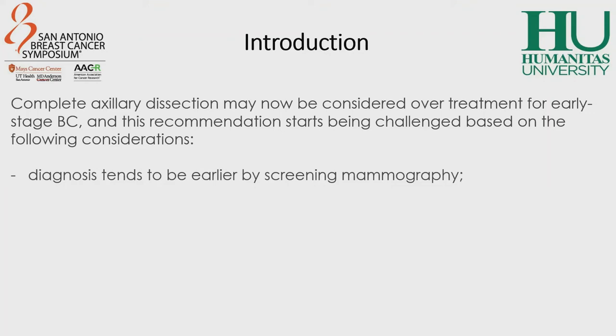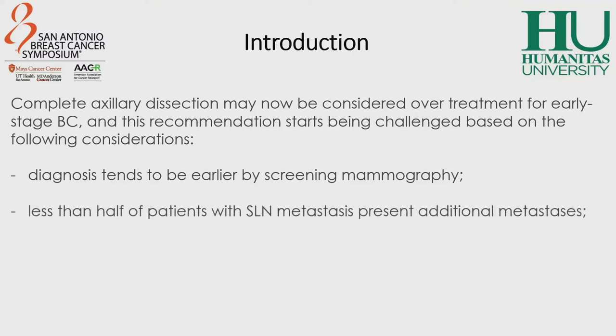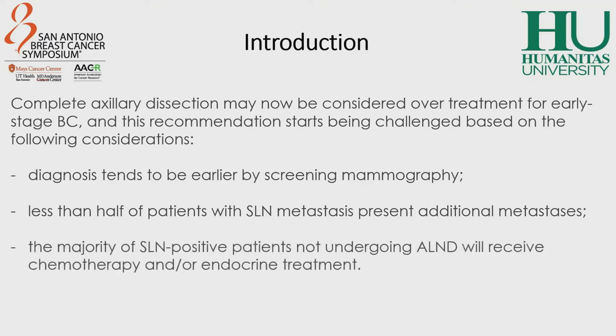Diagnosis tends to be earlier by screening mammography, so patients present with smaller tumors and lower axillary burden. Less than half of the patients with sentinel lymph node metastasis present additional metastasis in other lymph nodes. The majority of sentinel lymph node positive patients not undergoing axillary lymph node dissection will receive chemotherapy and/or endocrine treatment, maintaining low local regional failure rates.